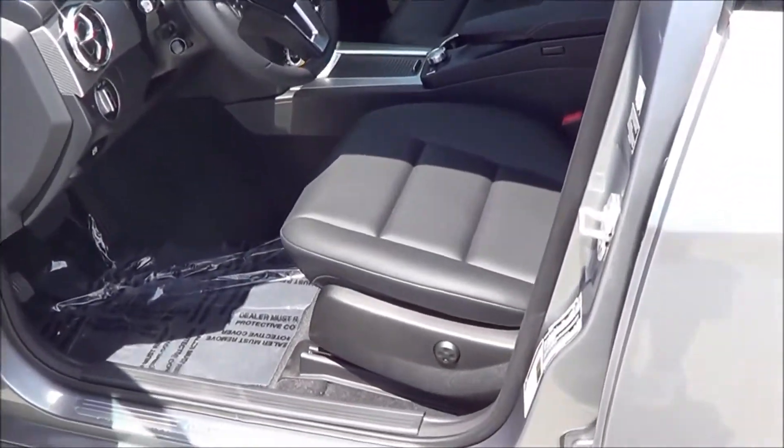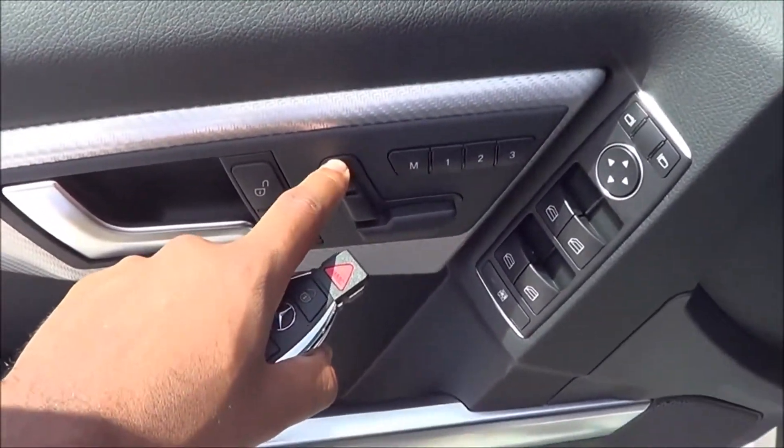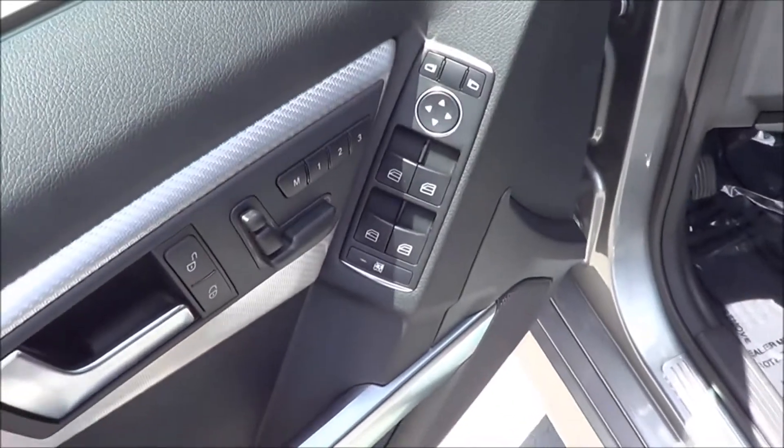It features the MB-Tex leatherette interior, power lumbar, power driver seat controls, and a power adjustable headrest as well.